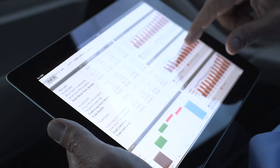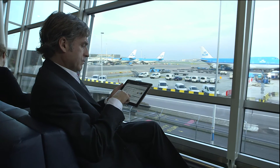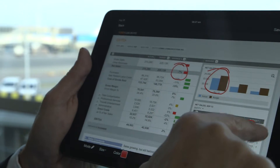From Oracle and SAP to Togetic, CXO Cockpit combines immediate visibility of your key KPIs with rich narrative functionality, providing you with a secure single point of insight anywhere, anytime across your organization.